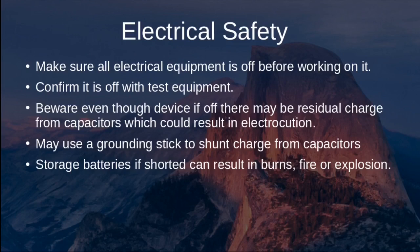Be aware that even though a device is off, there could be a residual charge from capacitors that could result in electrocution. For example, on an antenna tuner, the display light may not go off for about a minute after power is removed because of internal capacitors. So just because the device is off, it may still contain a charge and pose an electrical hazard.